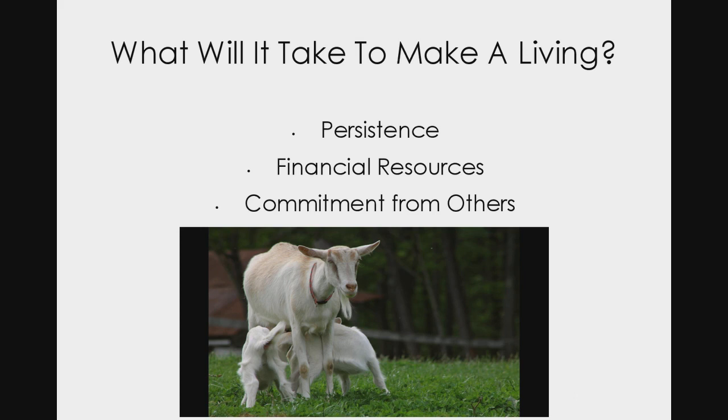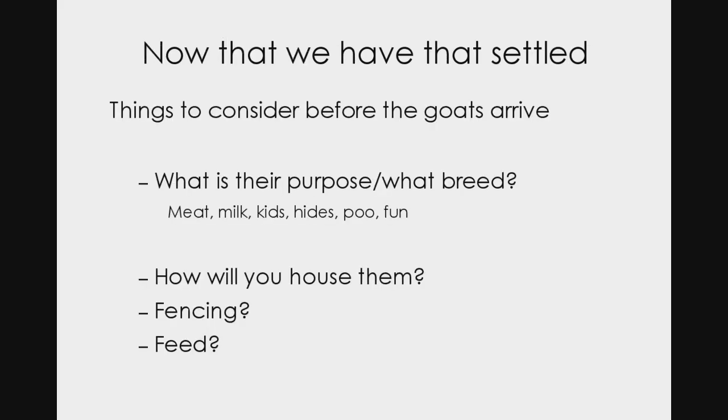What will it take to make a living? This is really important. It's going to take persistence, it's going to take financial resources, and as we talked earlier it's going to take commitment from others. If you don't have those things in place, we need to talk about how to make that happen. Things to consider before the goats arrive — this isn't about going to the auction and having pity on an animal. This is what we need to do to start a business or herd with the best possible chance of a good outcome.